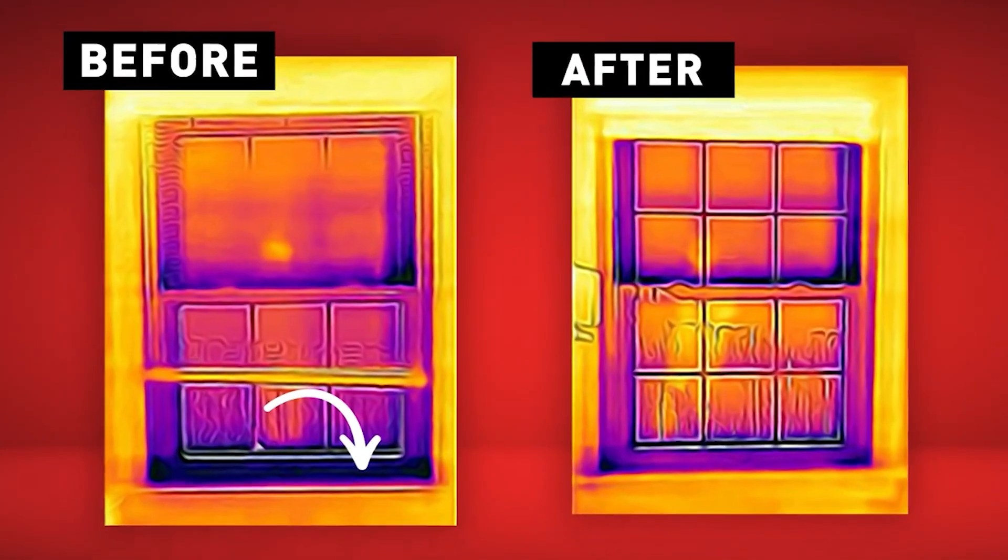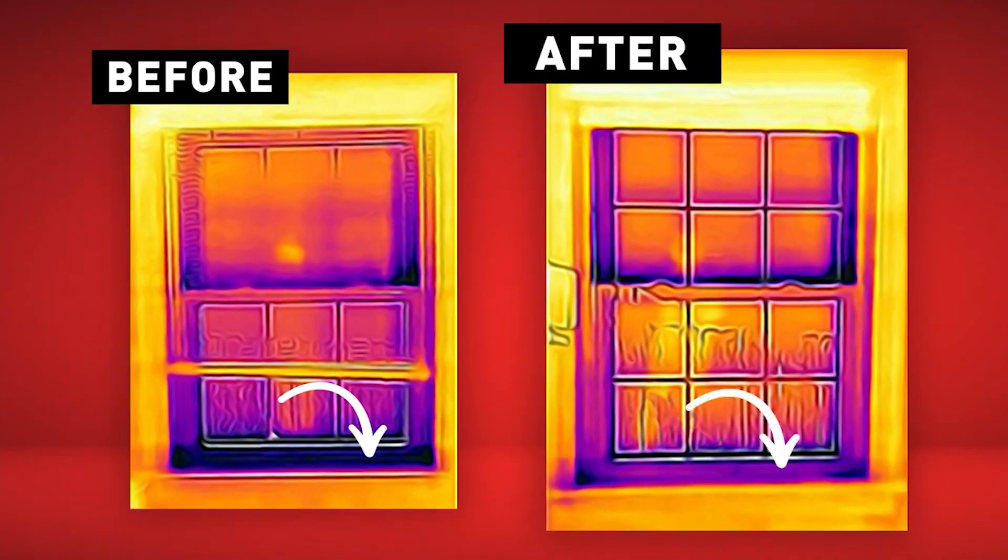Taking a look at a window before and after it has been sealed with expanding foam, you can see the difference it can make to heat retention.